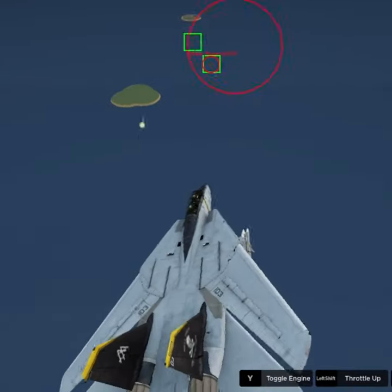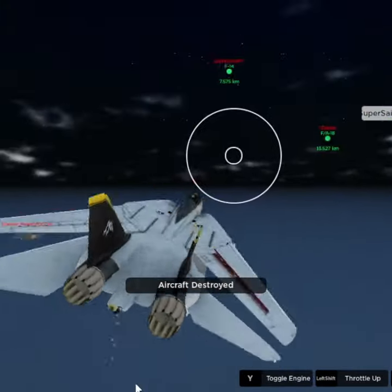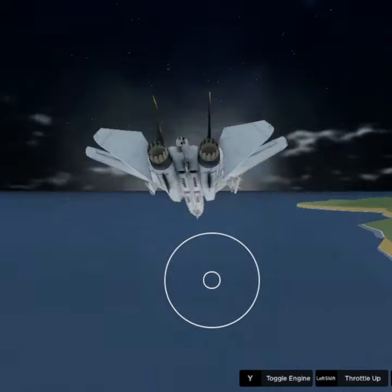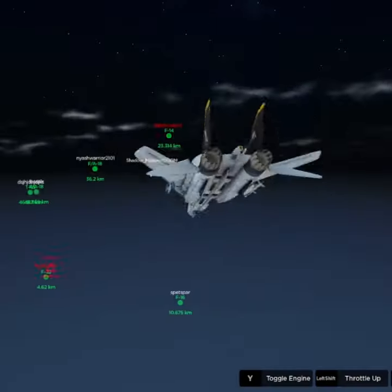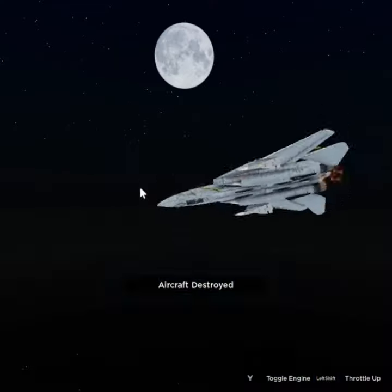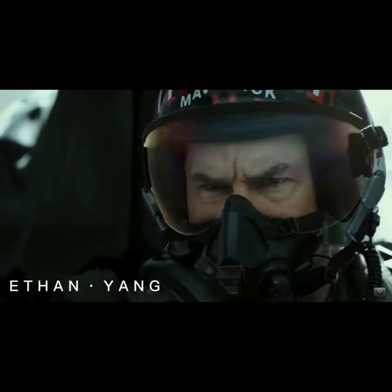The F-14 also served in the Iranian Air Force. However, after their revolution, support from the US stopped. Due to this, almost every F-14 was called back and suffered a tragic end at Davis-Monthan Air Force Base, where they were all shredded and put in the infamous boneyard. This was all done to prevent Iran from getting any parts for their F-14s.